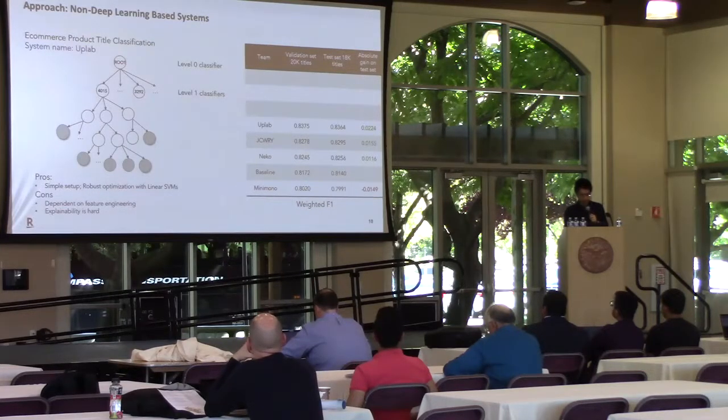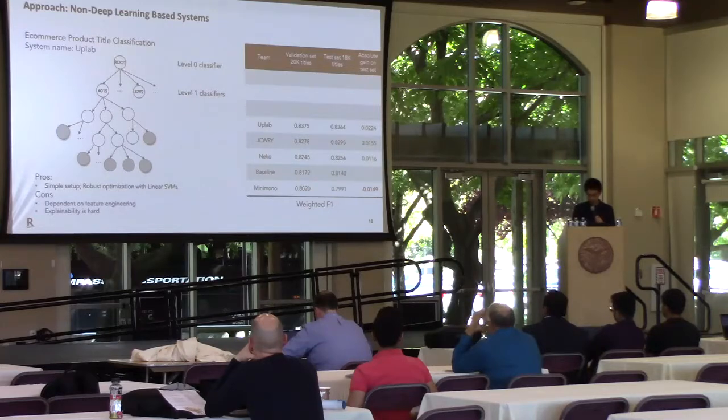There are also non-deep learning and simple setup systems that use a top-down method with SVM, where two levels of classifiers are trained. This simple yet powerful system achieves number 4 on our leaderboard. However, non-deep learning methods like SVM require human feature engineering.